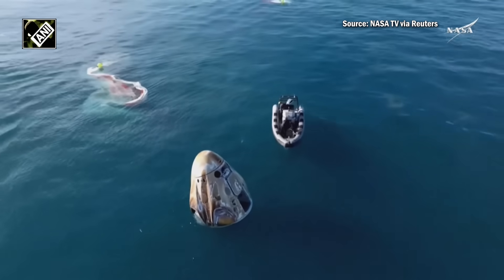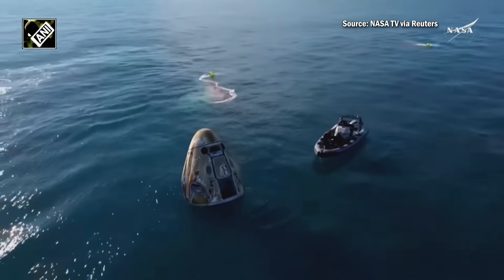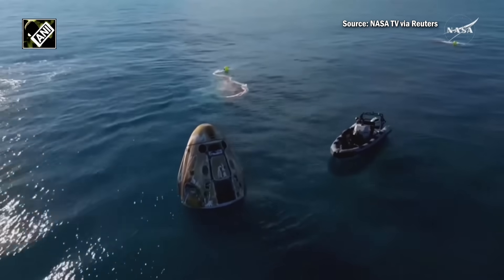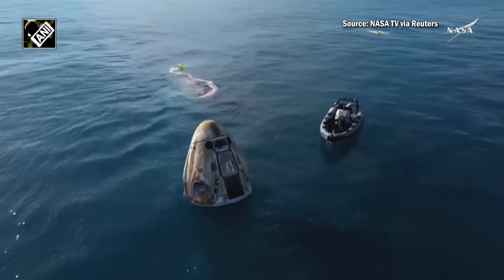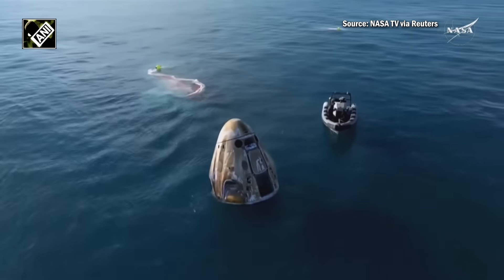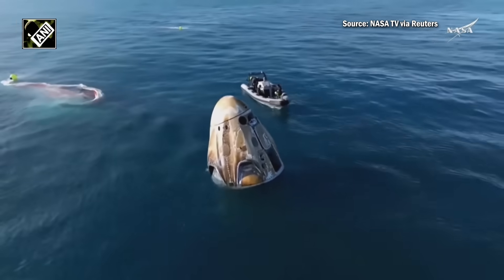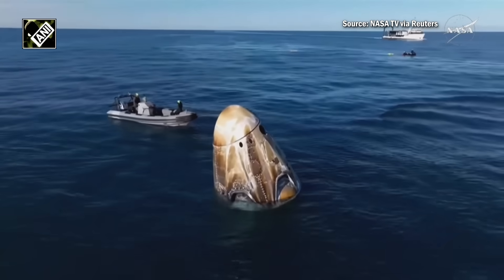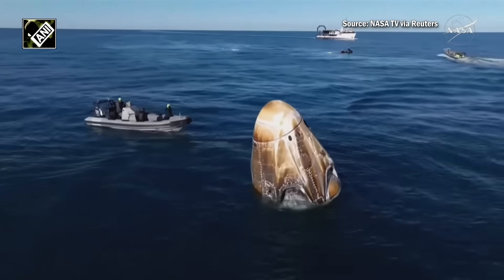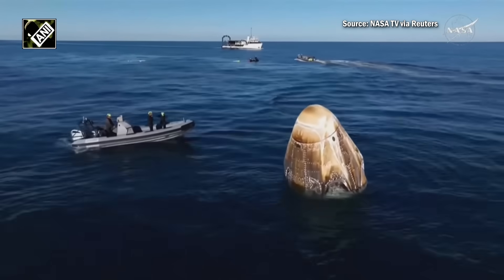Approximately 17 hours prior to splashdown, Dragon autonomously undocked from the International Space Station, completed a series of departure burns, jettisoned its trunk section, and performed its final burn — the deorbit burn. This placed the Dragon spacecraft on a trajectory toward Tallahassee, Florida. Dragon successfully re-entered the Earth's atmosphere followed by deployment of its parachutes to slow the spacecraft down to a gentle splashdown.